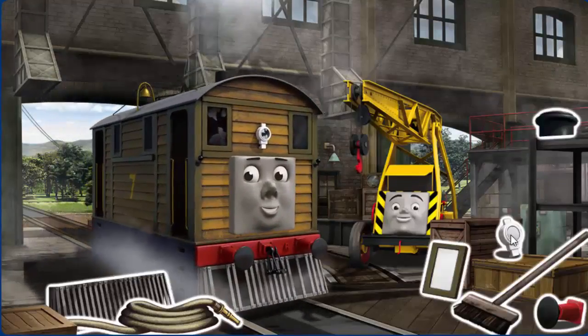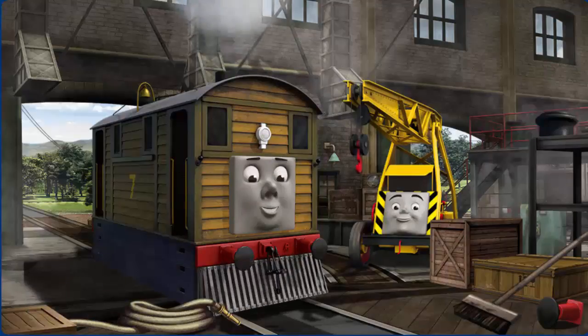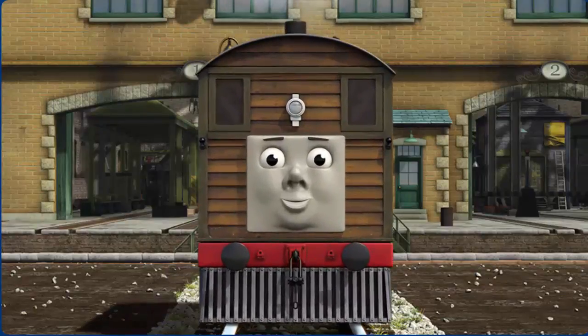Toby's window is broken and his cow catcher is broken. Great job. You fixed it. Toby is ready to be really useful again.